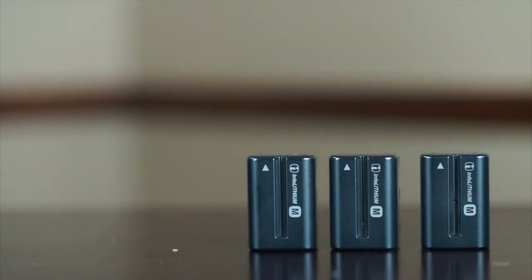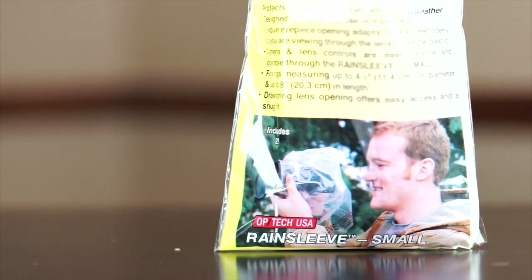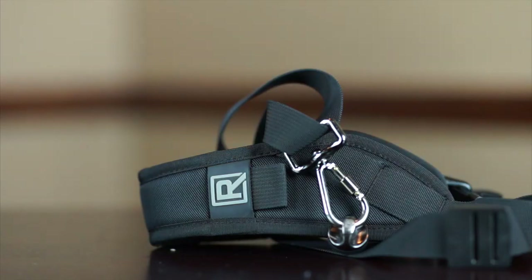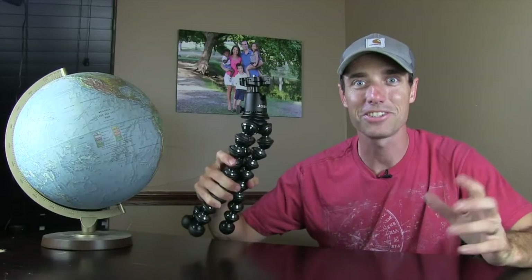I've got extra batteries — especially when you're outdoors all day, you definitely need extra batteries. I've got a flash just in case I need a little extra pop of light; not sure how much I'll need that but I want to bring it just in case. I've got a rain sleeve because obviously in the Pacific Northwest it rains a lot, so having something to protect the camera is definitely important. I've got my Black Rapid shoulder strap, which I really like for the way it hangs on my shoulder — easy to carry around and walk with. I'm also bringing my Peak Design Capture, which is great for strapping onto a backpack strap or even my belt — another easy way to carry the camera.